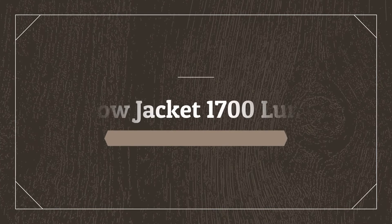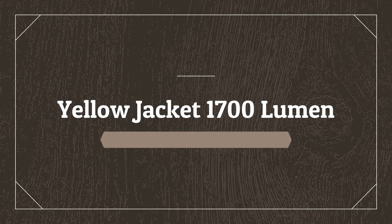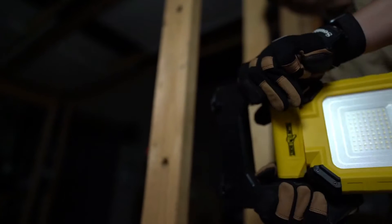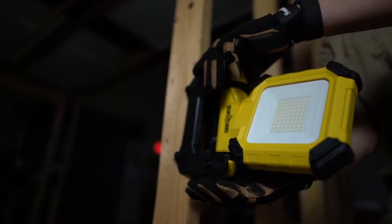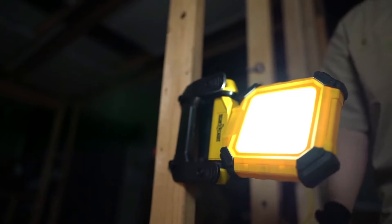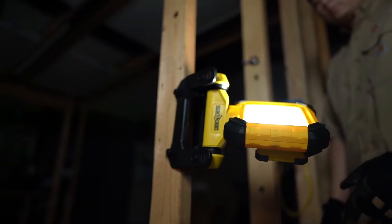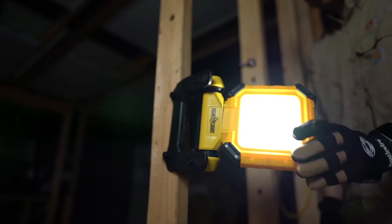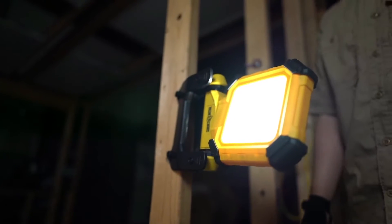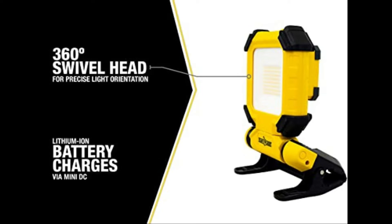Number 5 on the list is the Yellow Jacket 1700 Lumen. The Yellow Jacket LED Rechargeable Clamping Work Light is a portable, efficient work light that can be used for a variety of purposes, while simultaneously providing up to 7 hours of illumination. With its compact design, the battery life is extended and the weight is decreased for use in a wide variety of circumstances. The rechargeable power supply is provided through a standard USB port, and the light can be used on all types of surfaces including wood and metal.